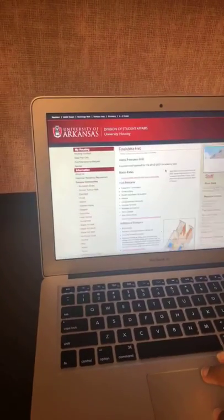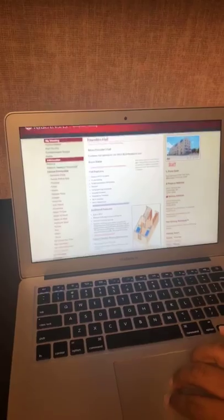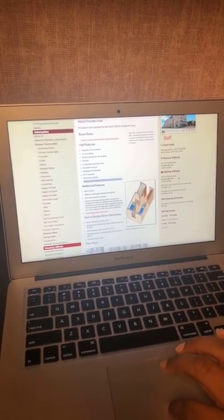You can also find mail information on the housing website under Campus Communities. If you click on your specific hall, it will show you where the different halls get their mail. For example, Founders — it says Humphrey Hall handles mail to Founders. So your mail is going to go into a mailbox, and usually you and your roommate are going to share a mailbox where all your letters go. For packages, it will go to a desk.